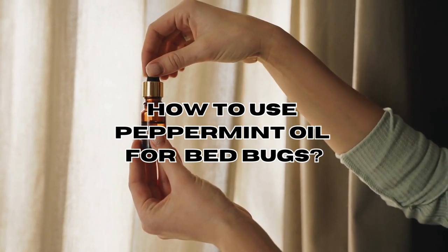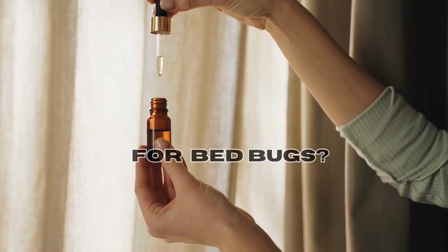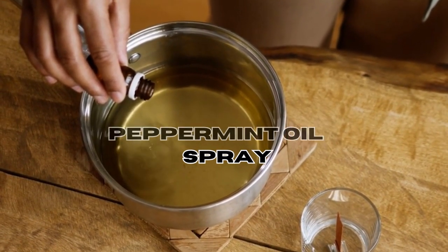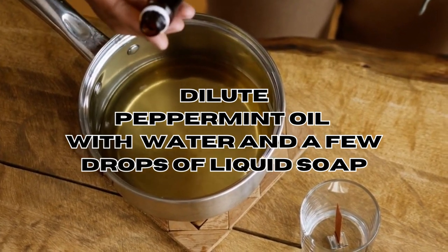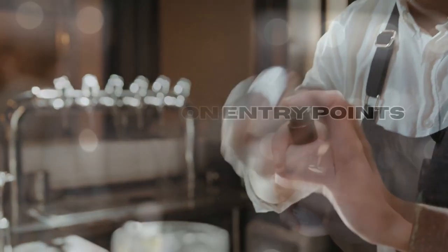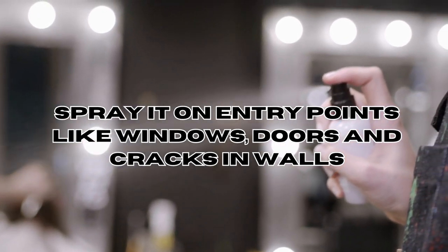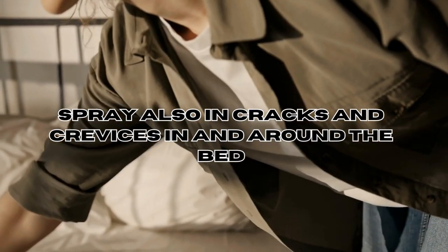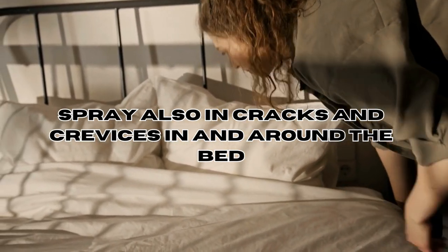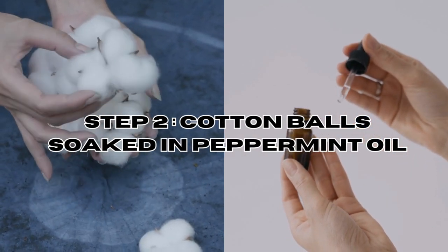Step one: peppermint oil spray. Create a DIY spray by mixing a few drops of peppermint oil with water and a small amount of liquid soap to help disperse the oil. Shake the mixture well, then spray it around entry points like windows, doors, and cracks in walls. Also apply the spray to areas where bed bugs are likely to hide or travel, such as corners, baseboards, and mattress seams.